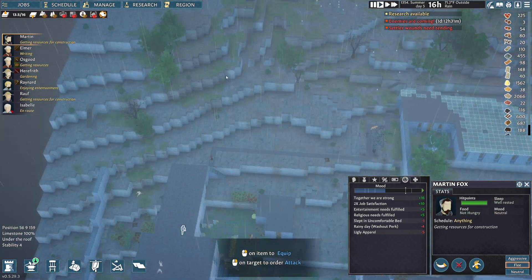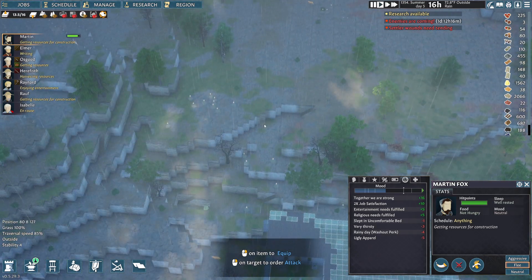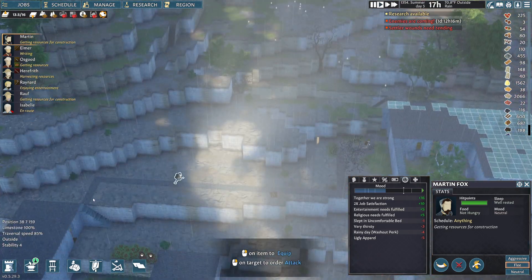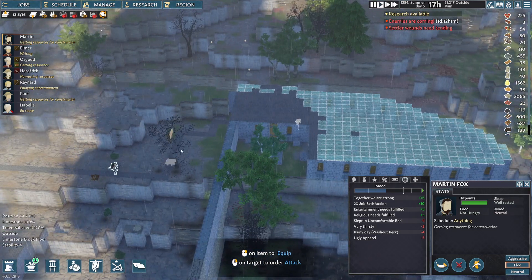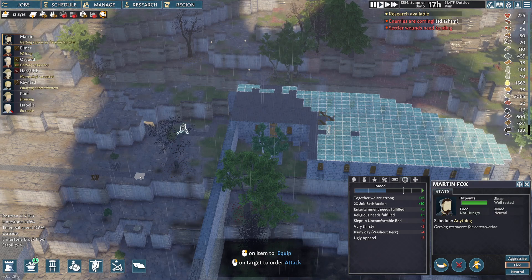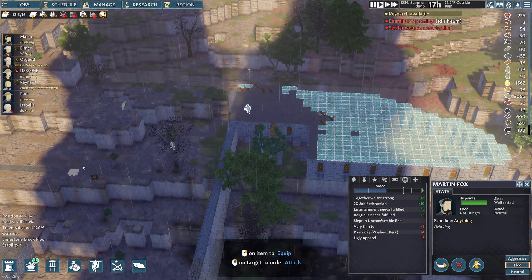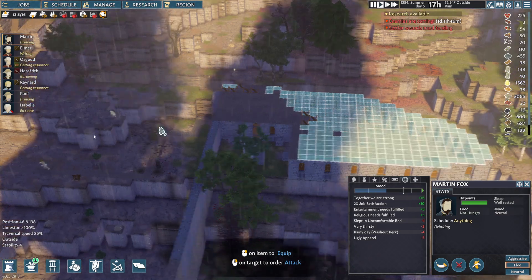We're down here and she's at the very top. She's on her way down into us. Enemies are coming in a day and a half. One of the things I made was a little path on the way to the library - it makes people move a little faster. If you look at the bottom left, traversal speed is 120%, where if they were just on limestone or rocky soil it's only at 100%. So they get a 20% modifier.